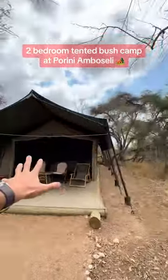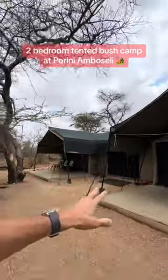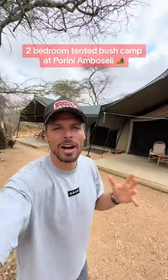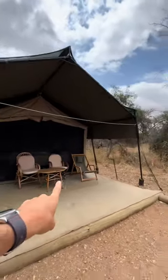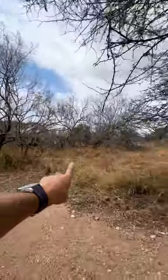Let me show you what a two-bedroom tent looks like — this is not a one-person tent, no. We are in the Perini Ambo Selicampia, and this is your chill-out porch, which overlooks the bush.